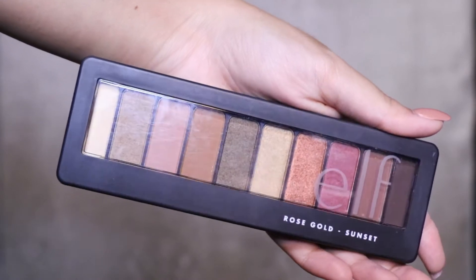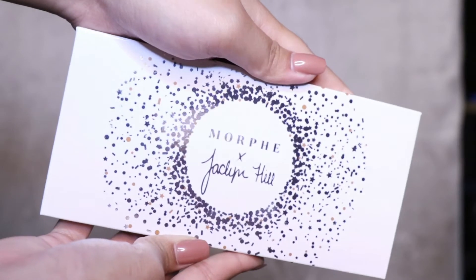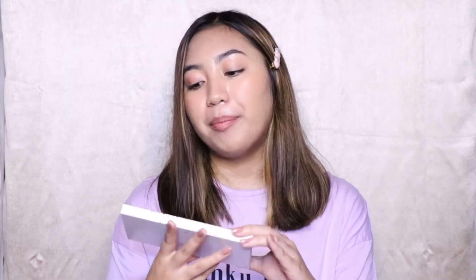Next, I got the ELF Rose Gold Sunset eyeshadow palette. It's very neutral and full of browns, and I haven't used this yet — I'm so excited to try it out. And then I got the Morphe X Jaclyn Hill eyeshadow palette called Ring the Alarm. The shades are neutral — pink, browns — because I just love those shades. I'm such a warm-toned girl.